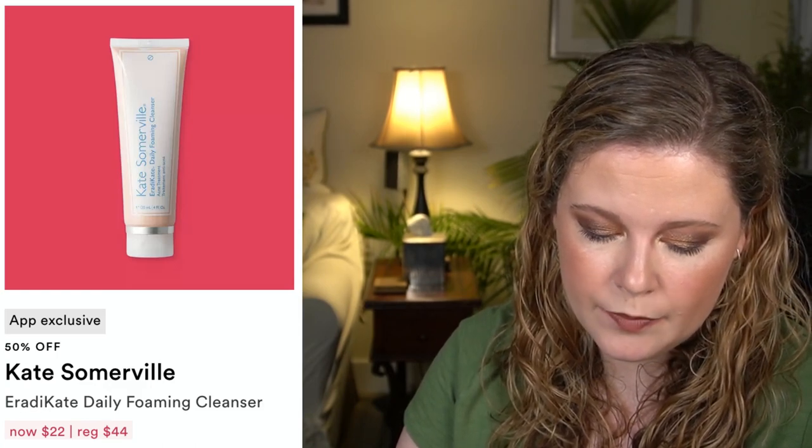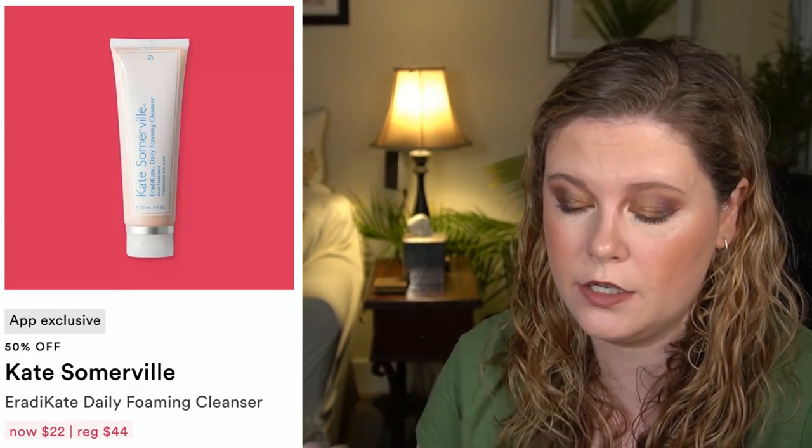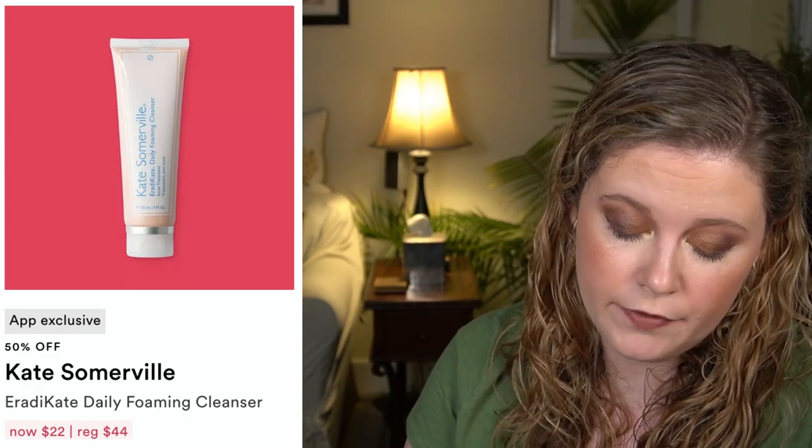We have the Kate Somerville Eradikat Daily Foaming Cleanser — probably too harsh for my dry, sensitive skin type, as it has 3% sulfur and fragrance. I usually copy and paste ingredient lists into the Paula's Choice Beautypedia page to check for sensitizing ingredients, but if you suffer from more severe acne it may be worth looking into. We also have the Sugar Advanced Therapy Recovery Lip Mask, which has some fragrance-type ingredients I'd prefer not to put on my lips as a reparative hydrating treatment.